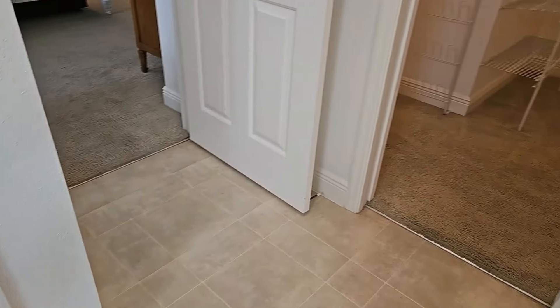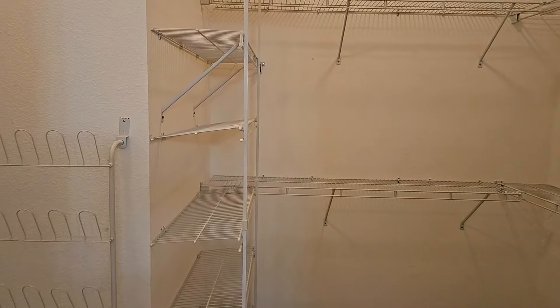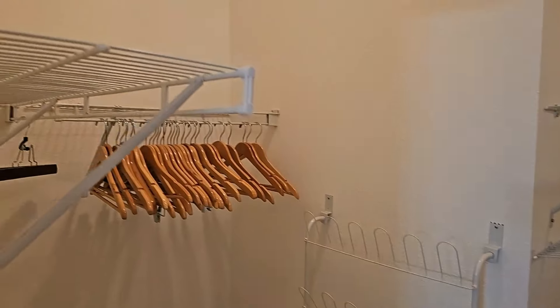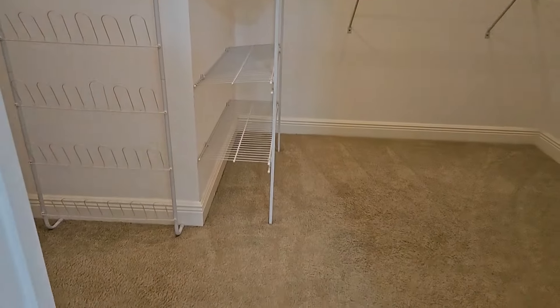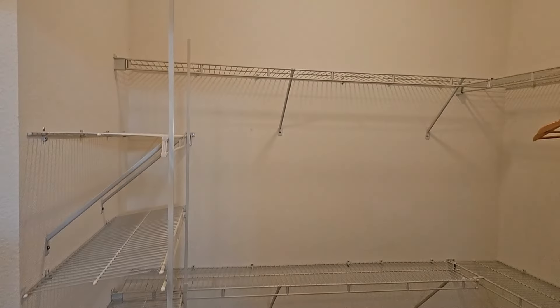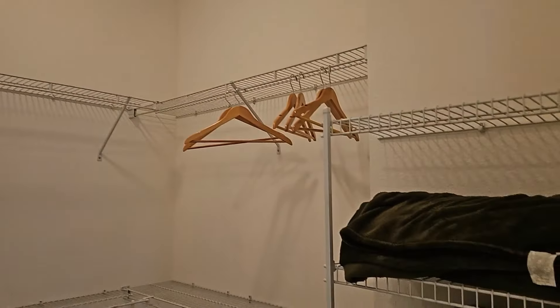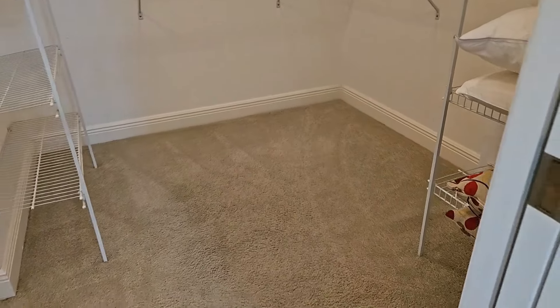It does have a walk-in closet — a very large closet with very high ceilings. It does have carpeting on the floor in the master closet and it does have organization shelving. Very nice.